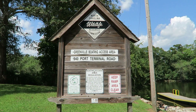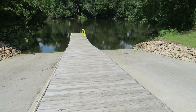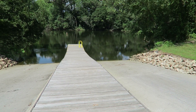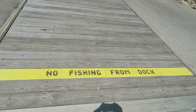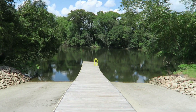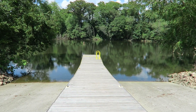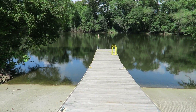There are two concrete drives that extend a little ways down into the water, so bring your boat and your trailer. They don't want you fishing from the dock, which is actually a good idea — I've been out here when it's kind of busy and you do not want people fishing this dock while they're launching boats.